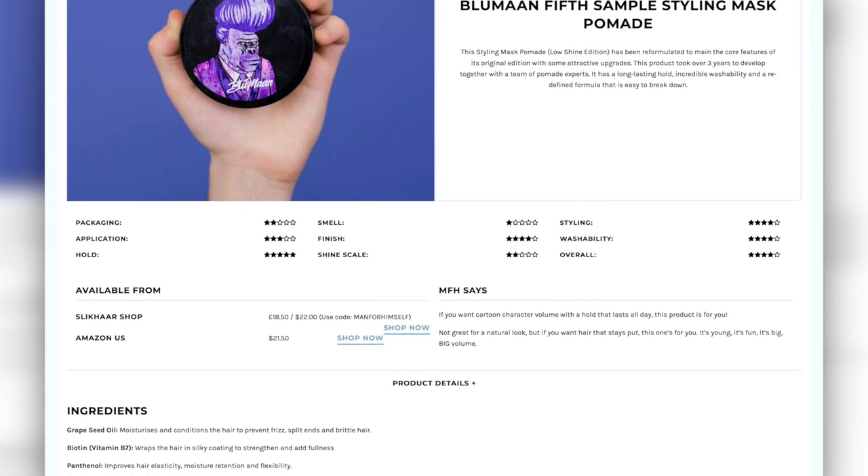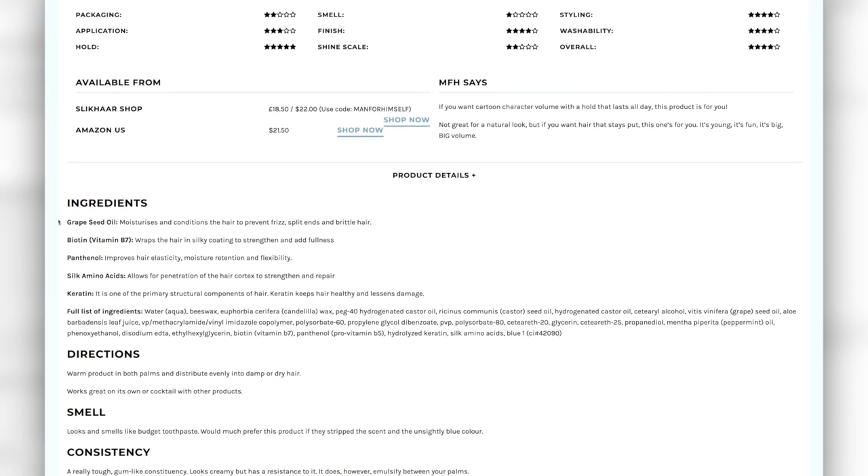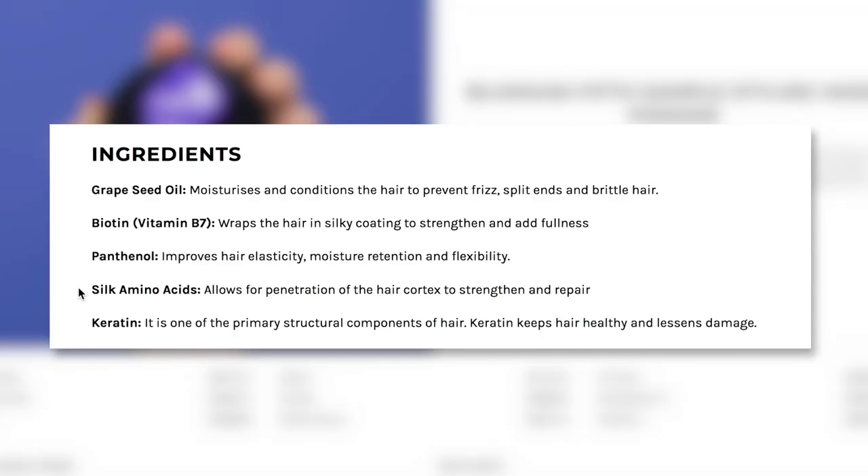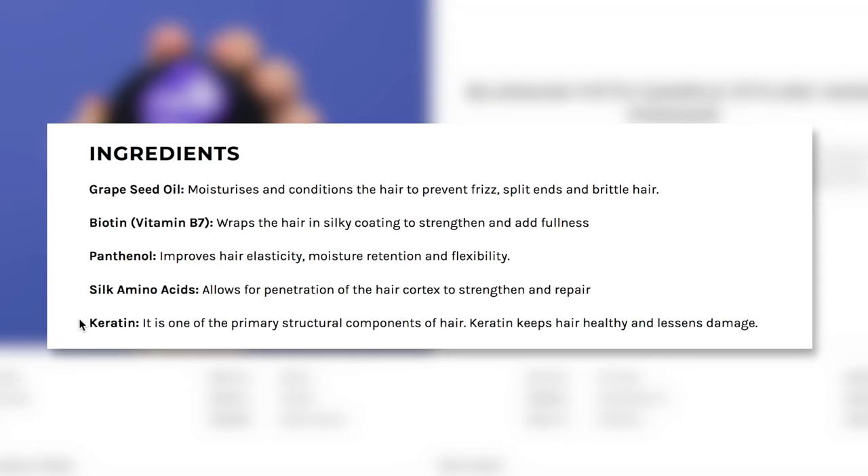They hero five things on here: grapeseed oil to moisturise and condition; biotin to wrap the hair in a silky coating; panthenol to improve hair elasticity, moisture retention, and flexibility; silk amino acids to allow for penetration of the hair's cortex to strengthen and repair; and keratin to keep the hair healthy and to lessen damage.